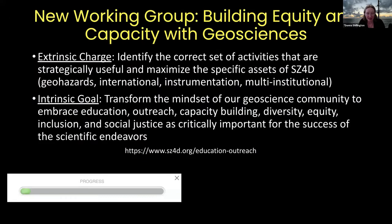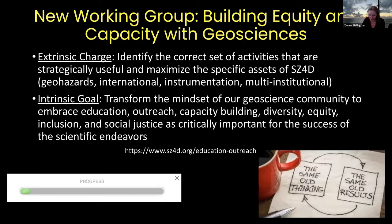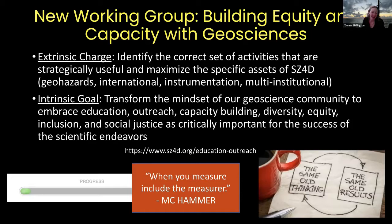There are three working groups tackling different parts of the subduction zone. The faulting and earthquakes working group is focused on the processes behind earthquakes and tsunamis. The magmatic drivers of eruption working group is focused on magmatic systems and active volcanoes. The landscapes and seascapes working group is focused on surface processes, including landslides. Very recently, an exciting new working group has been stood up: building equity and capacity within geosciences, led by Mike Brudensky. They've just formed about a month ago and are still defining their focus. Please reach out to check out their website and contact Mike Brudensky to learn more.